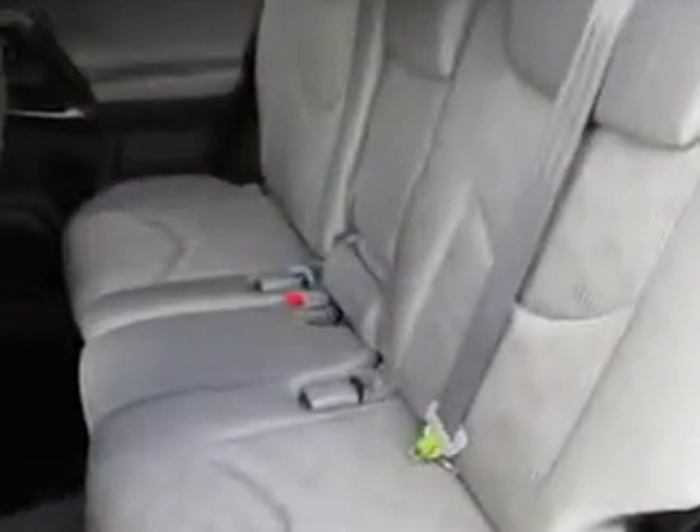And here it is. Check out this red 2011 Toyota RAV4 SUV, equipped with a four-cylinder engine and an automatic transmission.